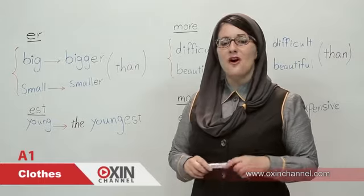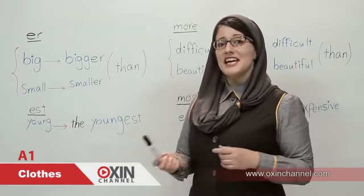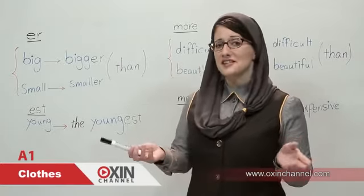Hello and welcome to Oxen Channel. Today is Tuesday. Today is Grammar Day.